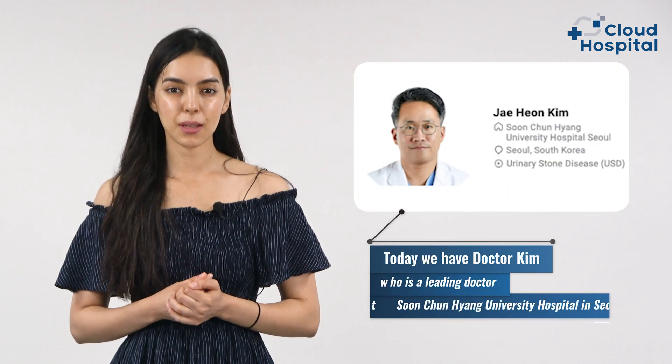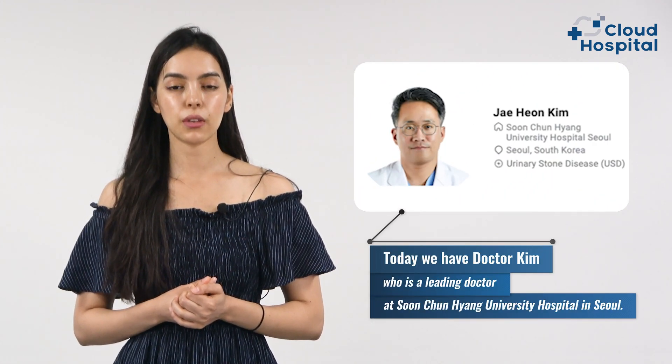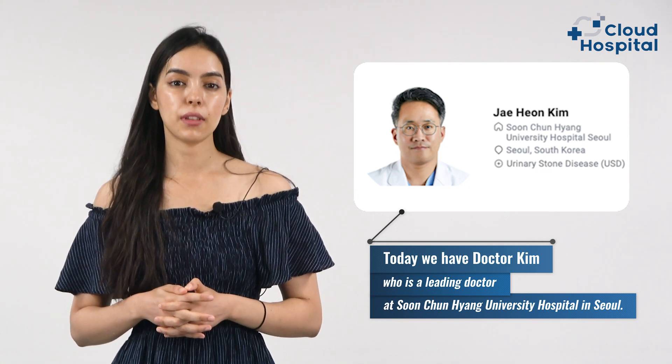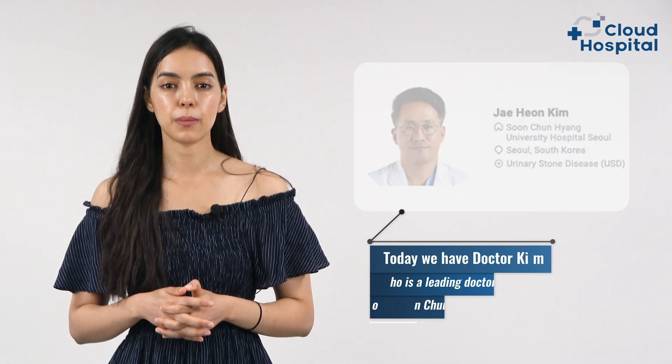Our role today is to answer your questions regarding kidney cancer. We have Professor Kim, a leading professor at Sunshine University Hospital in Seoul. He's going to discuss everything about kidney cancer from an experienced medical point of view. Now let's talk about kidney cancer. Are there many types of kidney cancer?